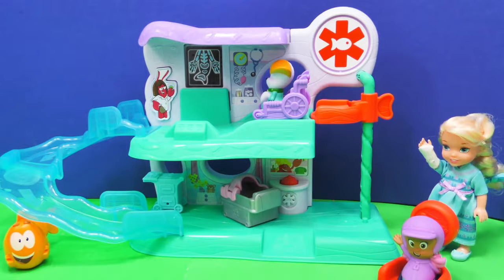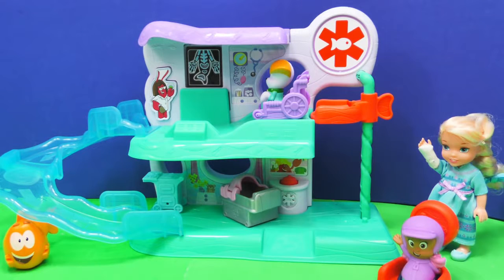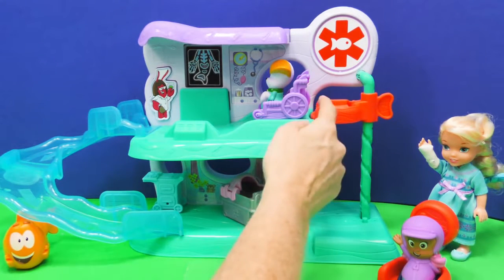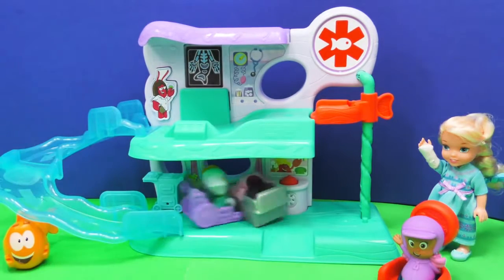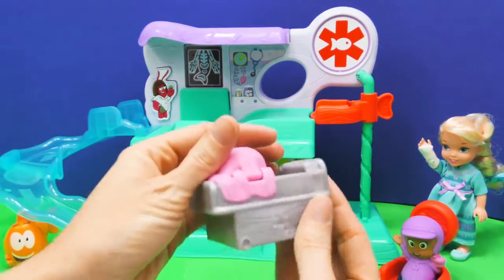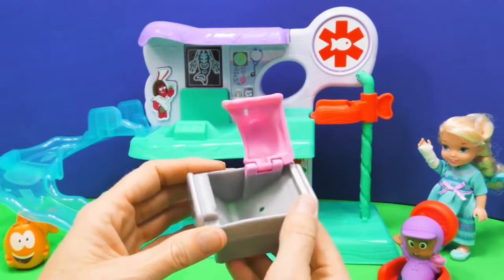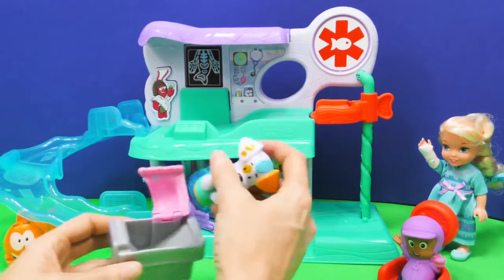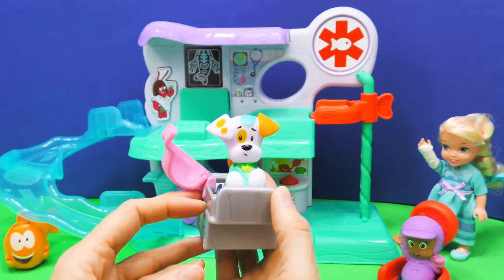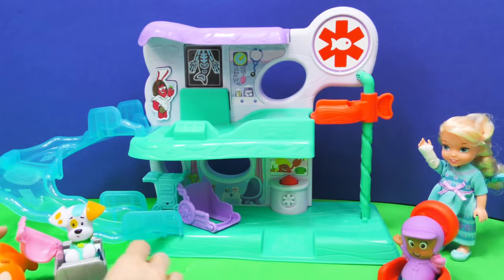Welcome to the x-ray room. I think Bubble Puppy wants to go for a ride. Let's see if we can get him down to the first floor. Alright Bubble Puppy, I'm going to give you a push. Watch out Mr. Grouper, here we go — all the way down to the bottom. Perfect. And it looks like you ran into a hospital bed. Look at that hospital bed — is that not really cute? We could put them right in here. Let's see if Bubble Puppy fits right in there. There we go Bubble Puppy, you can sit in there.